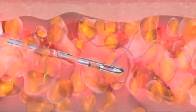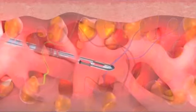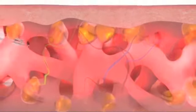The water and fat is then simultaneously suctioned out of the body together. For most patients, the procedure can be done in as little as 30 to 45 minutes right in your doctor's office.